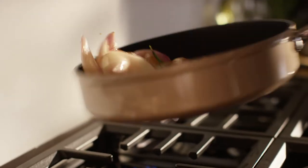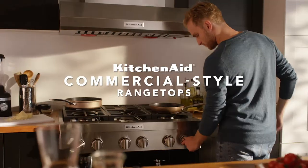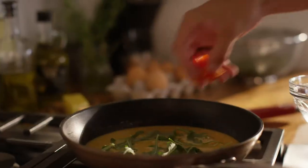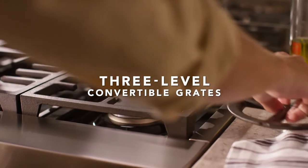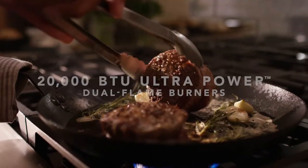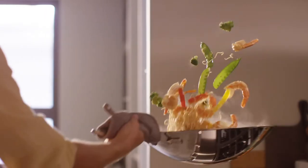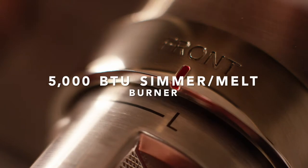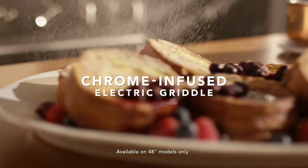Empower your creativity with KitchenAid commercial-style range tops. Versatile burners turn up the heat on new techniques so you can sear boldly, stir-fry skillfully, simmer precisely, and griddle artfully.